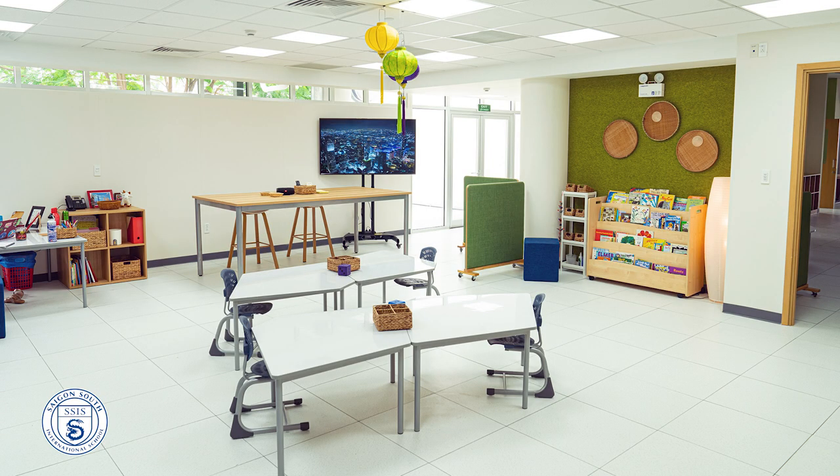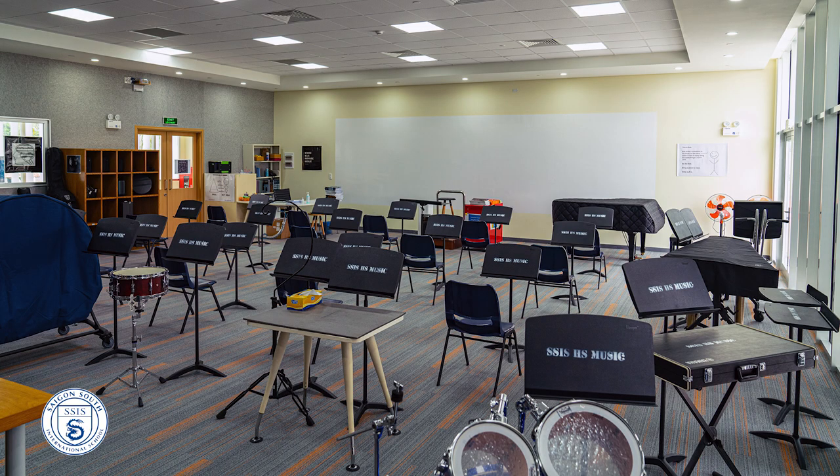Good afternoon and welcome to the new school year at Saigon South International School. I'm delighted to speak to you today from brand new classrooms — the grade one classrooms here in the elementary school. This is part of our phase one construction. We've also added some high school classrooms, a high school general room, a music room, and some middle school classrooms. We're very excited to welcome our students into these classrooms and all of the other classrooms here at SSIS.